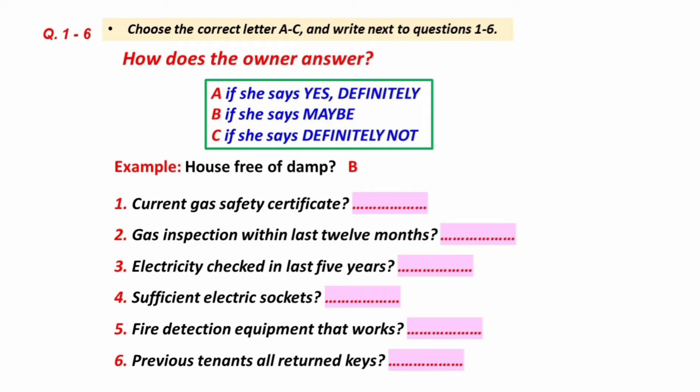You will hear a telephone conversation between two people about a flat. Now we shall begin. You should answer the questions as you listen because you will not hear the recording a second time. Listen carefully and answer questions one to six.